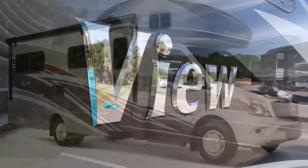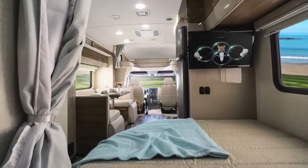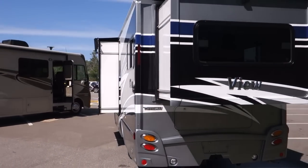We'd like to introduce a major makeover to our 24G model. Next to our corner bed J model, our G model is the second most popular floor plan. It features a rear slide-out and a true queen-size walk-around bed. We've gotten input from a lot of G owners and from customers that ultimately chose other floor plans, and we have taken their comments and ideas to heart in our first big floor plan update in several years.